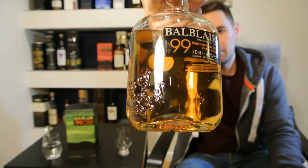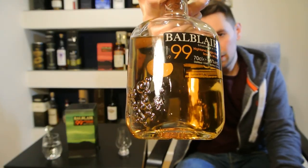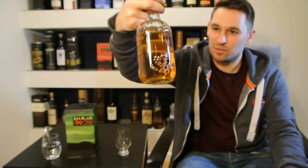Here's the bottle. Really nice glassware there. They do make it look nice — the presentation's great.